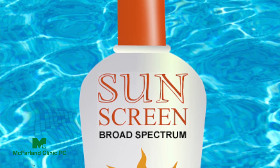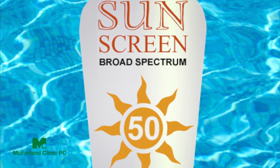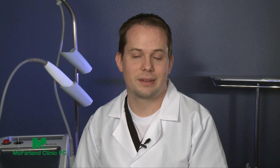Regular application of sunscreen is an important part of that. I usually recommend at least SPF 30, although SPF 50 gives a little more wiggle room as far as the amount that people normally apply. It needs to be applied every two to three hours, or every hour if you're getting wet.